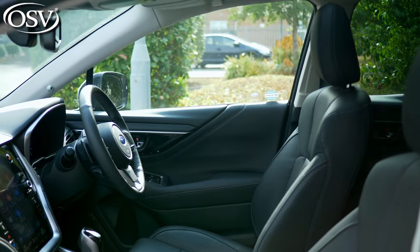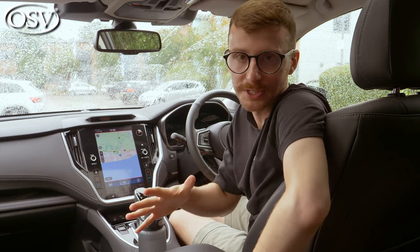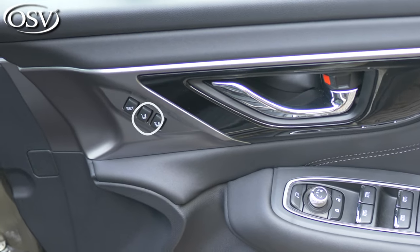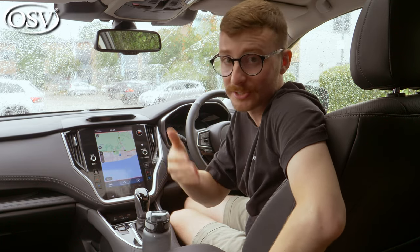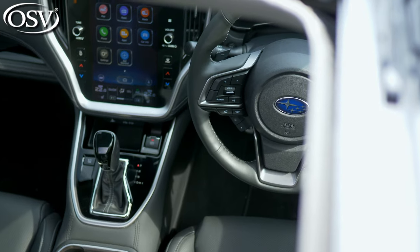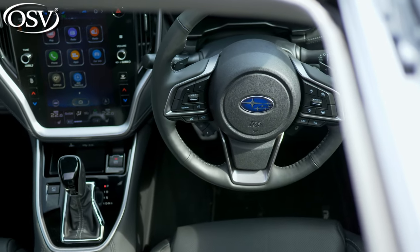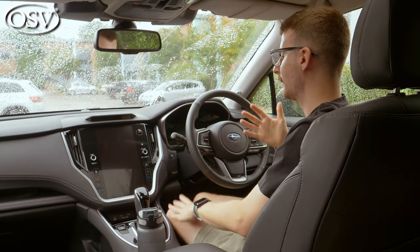The front and rear seats come with a heated function as standard, and touring models also add the memory function, allowing you to assign your seating configuration to a profile on the driver door. So when you hop into the car next, just press that button and it will set everything up as you like — ideal if you share your Outback with a colleague or partner. As standard, you get a leather-wrapped steering wheel, which feels nice and grippy, adding to that premium nature of the cabin.